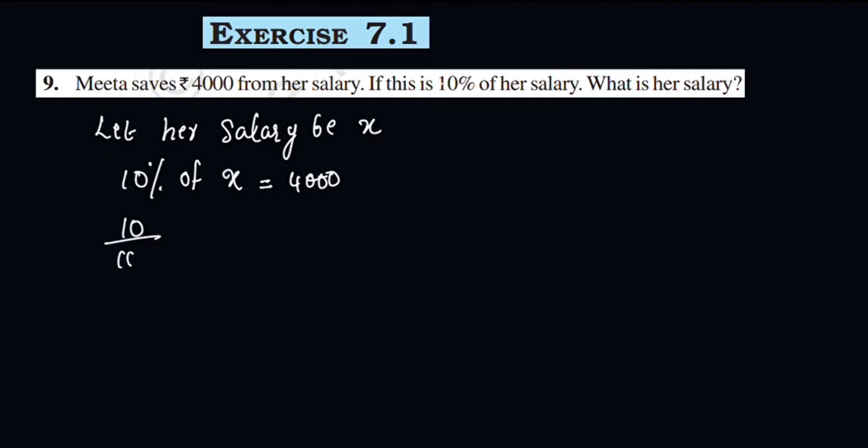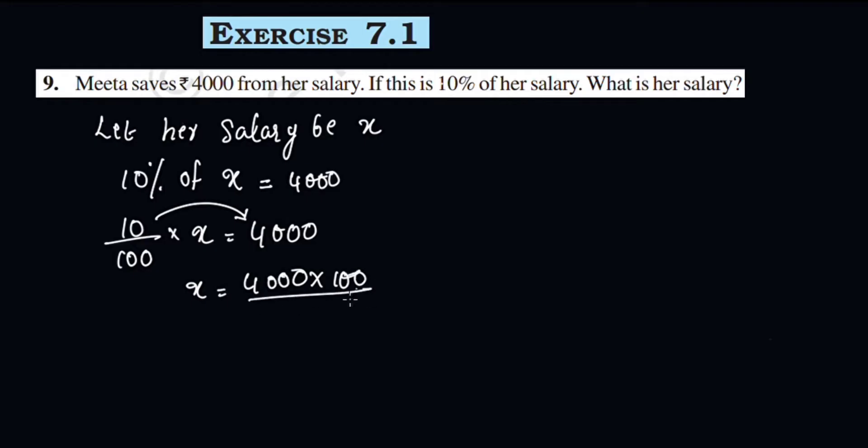10 by 100 into X is equal to 4,000. X is equal to 4,000 multiplied by 100 divided by 10, which gives 40,000. Therefore, the salary is Rs. 40,000.